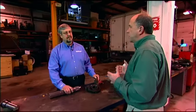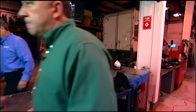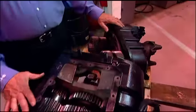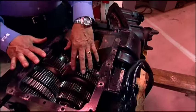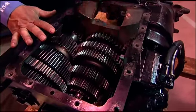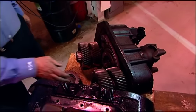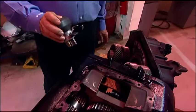In order to properly operate a transmission, it's important to understand a little bit about the design. What we have essentially is a front box and an auxiliary or range section. The front box is controlled by the gear shift lever. The auxiliary or back box is controlled by air, selected by a range control valve mounted on top of the shift lever.